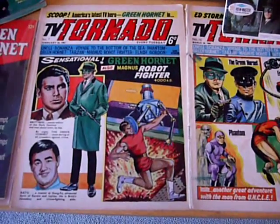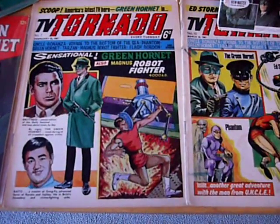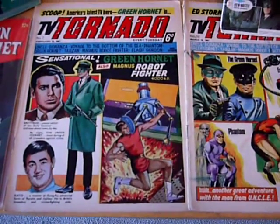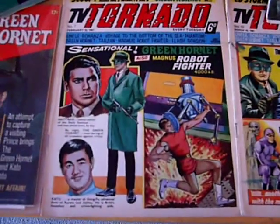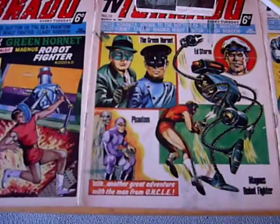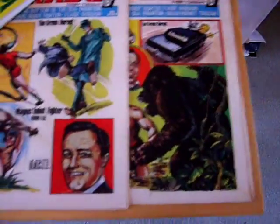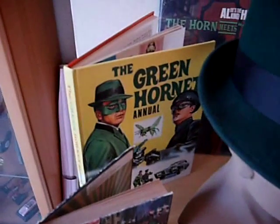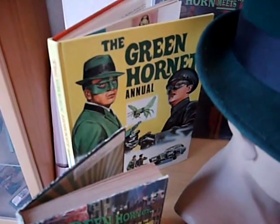Even though the show wasn't screened as people were expecting in the UK, there was quite a bit of UK Green Hornet merchandise. He appeared very regularly in TV Tornado. I've got a fairly complete run — not completely complete, but I've got all of the ones that include the Green Hornet on the cover or inside, whether he was a text story or a strip. These are the front covers; this is the first one he appeared in, dated February the 25th, 1967.